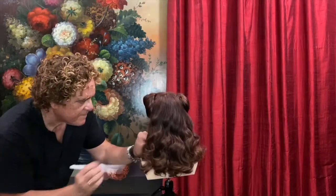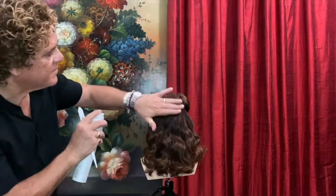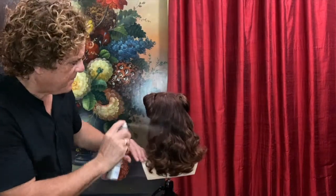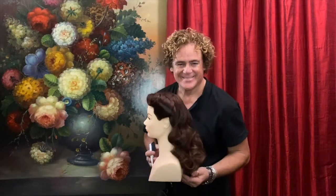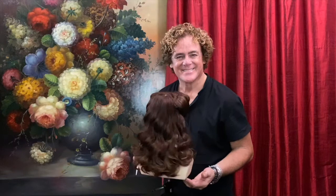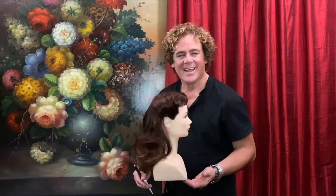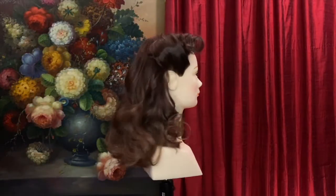Vivian Leigh was quoted as saying, 'I'm not a film star. I'm an actress. Being a film star is such a false life, lived for fake values and for publicity. People think that if you look fairly reasonable, you can't possibly act. And as I only care about acting, I think beauty can be a great handicap.' She also said, 'People who are very beautiful make their own laws.' Well Vivian, I'm sure you probably made a few laws in your career.